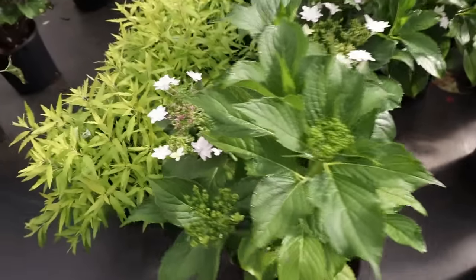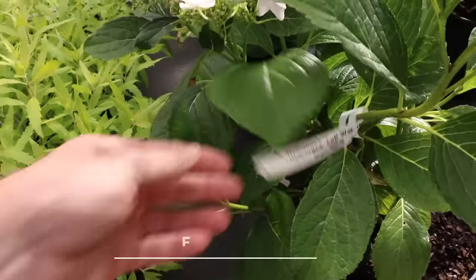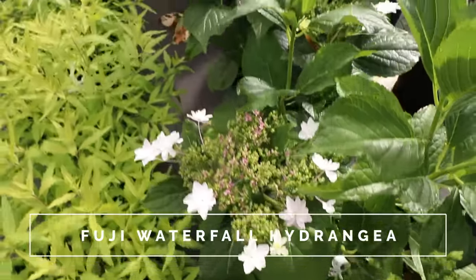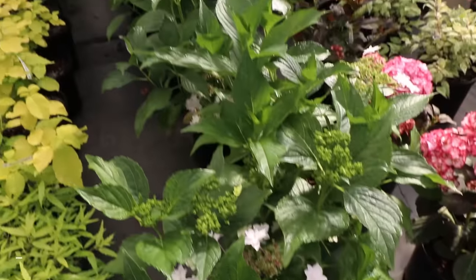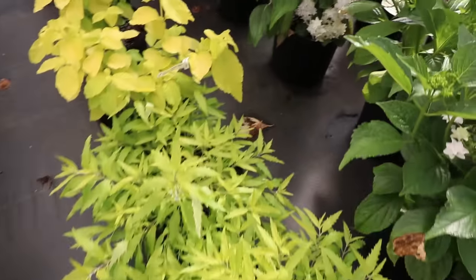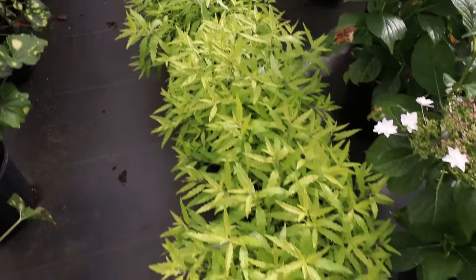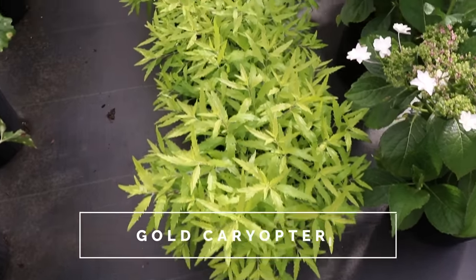This is a hydrangea called Fuji Waterfall. I actually grew this one when I had my nursery. It has that — it's like an explosion of flowers on top of the plant. Right there is a gold Caryopteris. These bloom with bluish flowers in the fall. I don't know how well this gold one actually blooms.